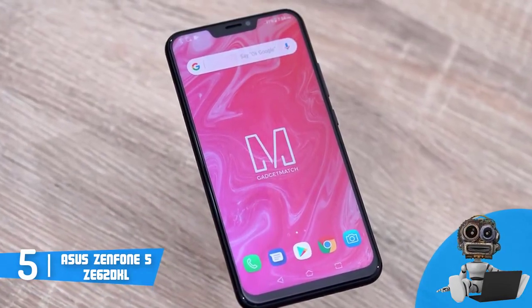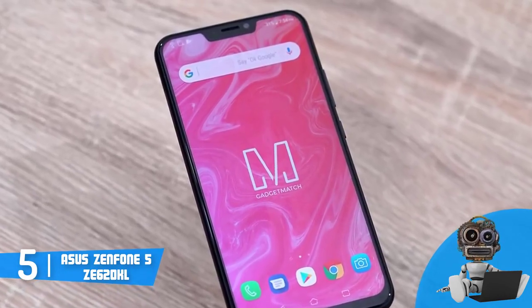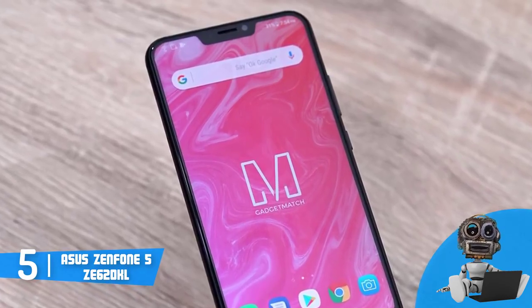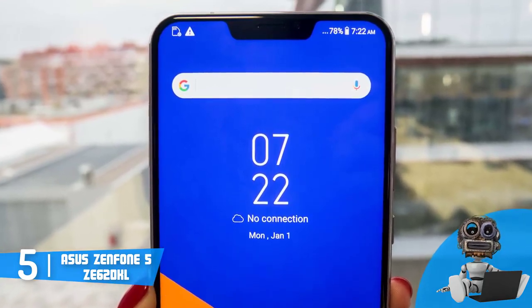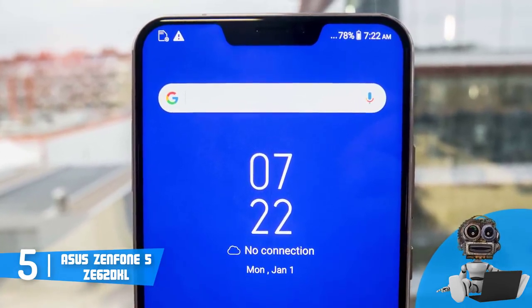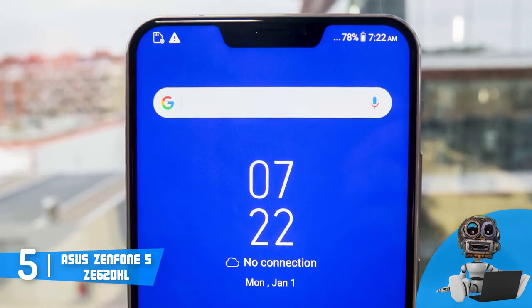From a design perspective, the Zenfone 5 is available in two color editions: Midnight Blue and Meteor Silver. Regardless of your choice, both of them look and perform fantastically. Both models share a metal and glass construction with smooth, rounded-off edges, and a large 6.2-inch screen that occupies a large portion of the front, so it looks like the entire smartphone is a glass.